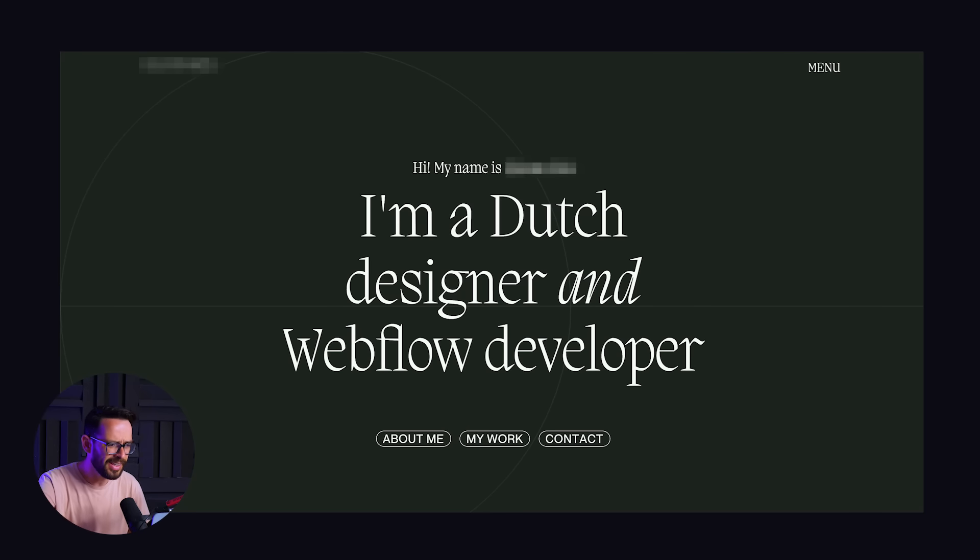Let's take a look at this first example. This fellow opens up with, 'I'm a Dutch designer and a Webflow developer,' which is great — we know where you're coming from and what you do — but not how you are set apart from the probably thousands of other Dutch Webflow developers out there.